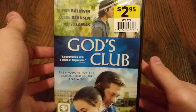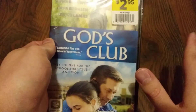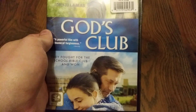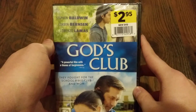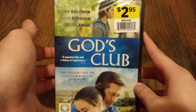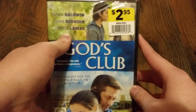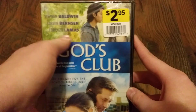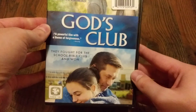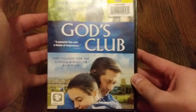The final one we have is God's Club. Now unlike the other two, I've never heard of this, but it sounded interesting and it was $2.95, so I went ahead and picked it up. It stars Stephen Baldwin, Corbin Bernsen, and Lorenzo Lamas. Those two I know — I'm not familiar with the other. They fought for the school Bible Club and won, so it is a Christian film.